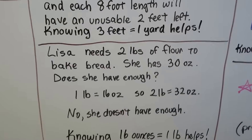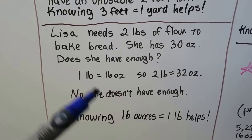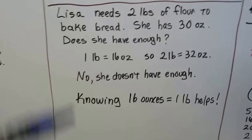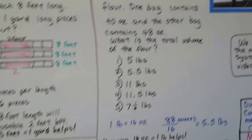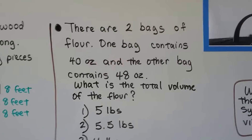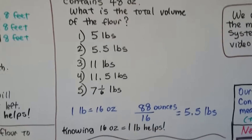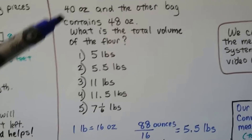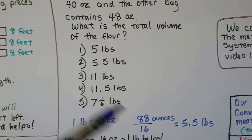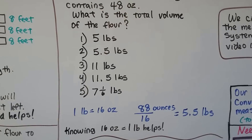Lisa needs two pounds of flour to bake bread and she has 30 ounces. Does she have enough? Knowing that 16 ounces equals one pound will help us. One pound is 16 ounces, so two pounds is 32 ounces. The answer is no — she only has 30 ounces and doesn't have enough. There are two bags of flour: one contains 40 ounces and the other contains 48 ounces. What is the total volume in pounds? Knowing that 16 ounces is a pound, we add 40 plus 48 to get 88, then divide by 16 to find the answer is 5.5 pounds. That conversion chart is not going to be on the test — you need to know it.